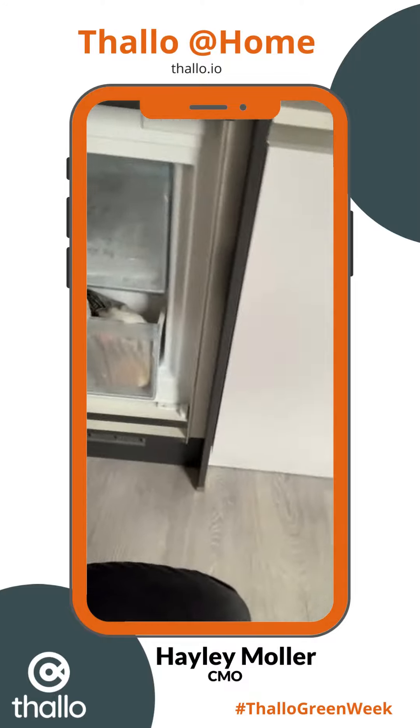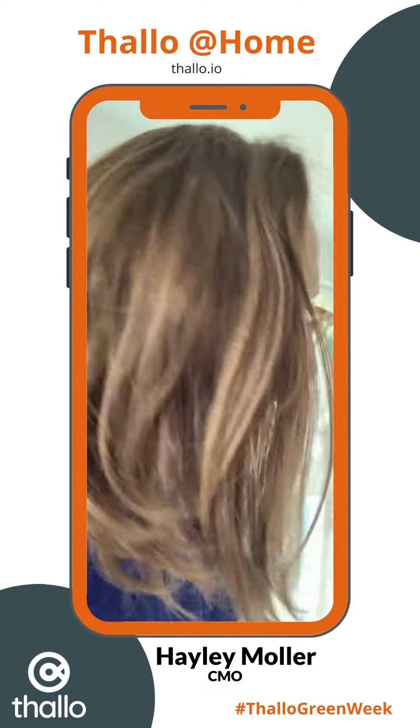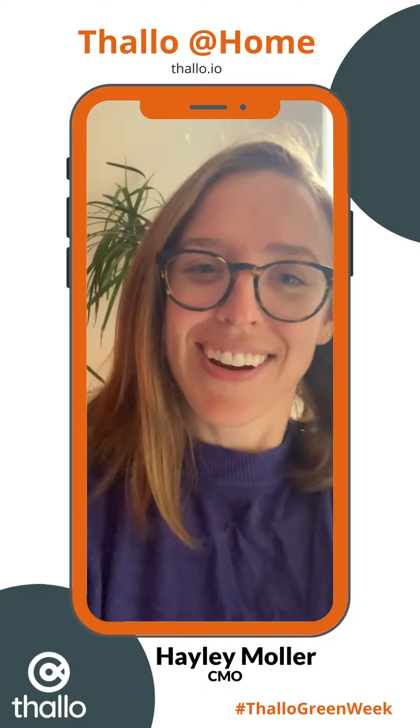In a compostable bag that I can then deliver down to the food waste storage bin in the bottom of my building. So happy Earth Day, that's some of the things I do here at home.